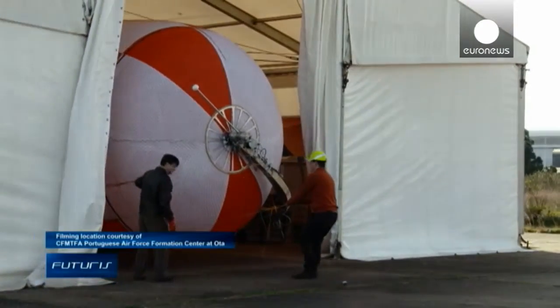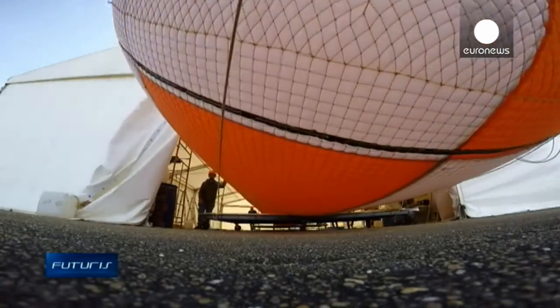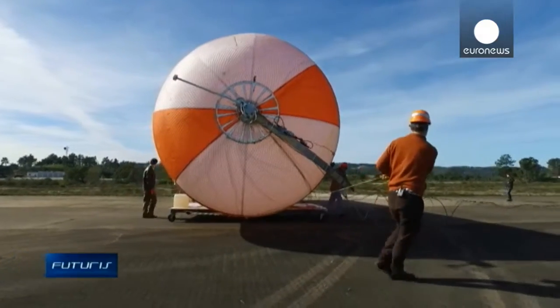Unlike the usual windmills, this prototype doesn't need a tower, so it can be deployed wherever necessary. While wind turbines have to make use of relatively weak wind at ground level, this balloon reaches the much stronger airstreams high in the sky.